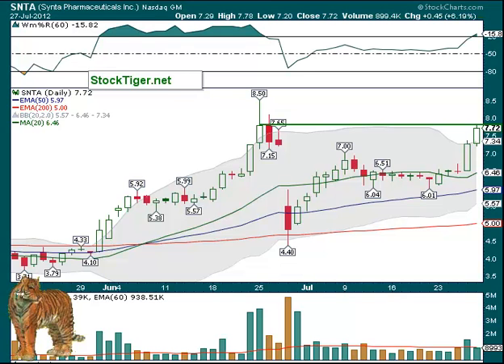SNTA: above about $7.80, with resistance up to that high of $8.50. It is over the top Bollinger band, improving volume, looks pretty good. Would like it to go sideways for a couple of days first, but hey, it is what it is — it looks pretty good.